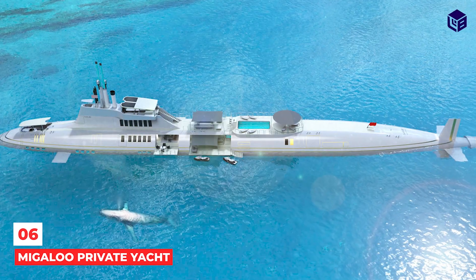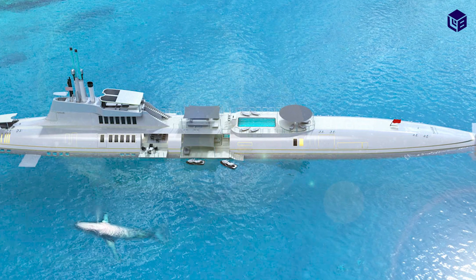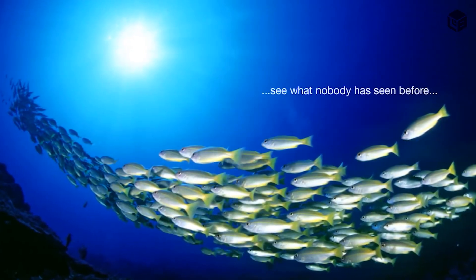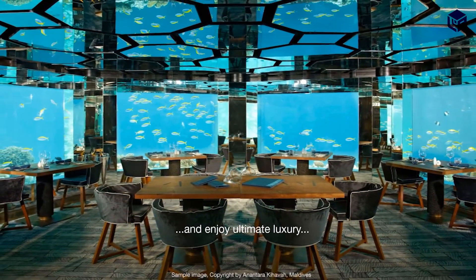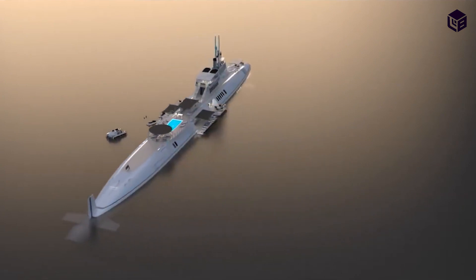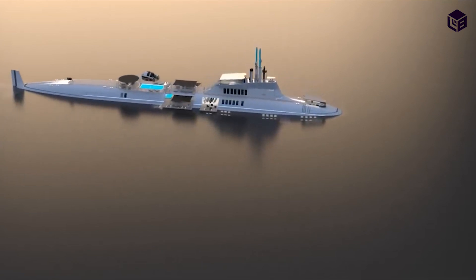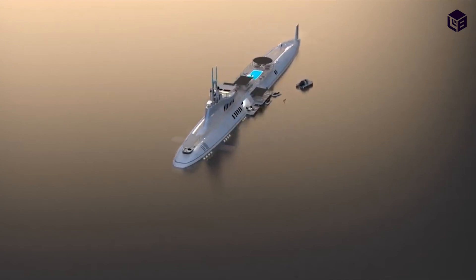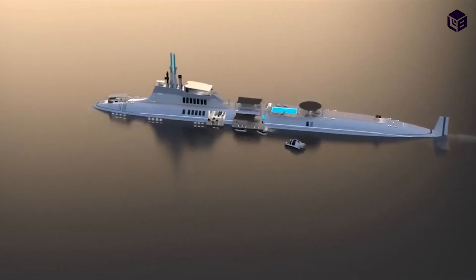Number 6: the Megaloo Private Yacht. This one-of-a-kind creation is the world's first private submersible superyacht, designed to take passengers on a submersive joyride beneath the waves. With a length of 377 feet and a width of 37 feet, it can dive up to 1,000 feet even in the roughest of waters, and guests will be comfortable no matter what the outside temperatures are. There is currently only one of these, owned by billionaire Christian Humboldt.